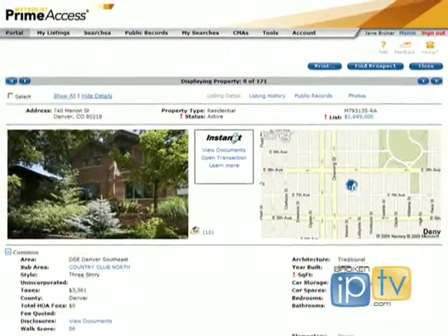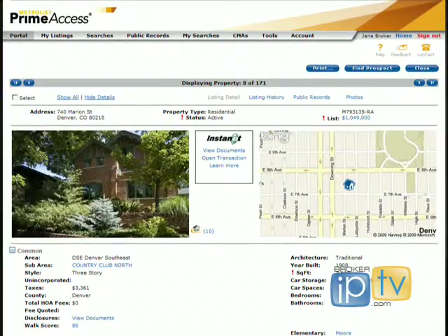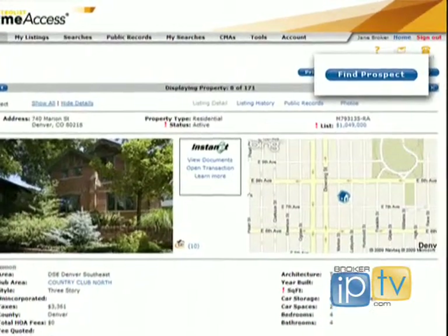MetroList provides brokers with prospect matches that match their specific listing within the MLS. For instance, if I've got a listing in Washington Park and I've just put it into the MLS, there's a feature that can direct me to agents who are looking for my home. You go into the listing feature of your home and in the upper right hand corner there's a button that says Find Prospects.